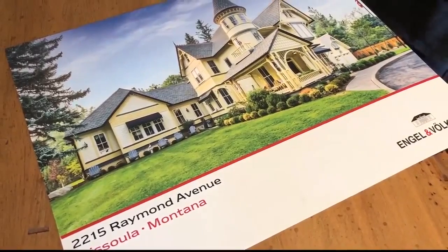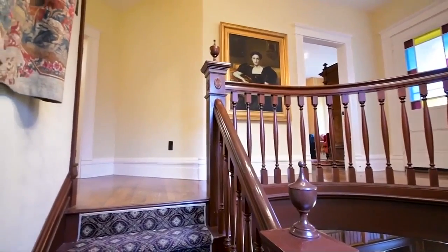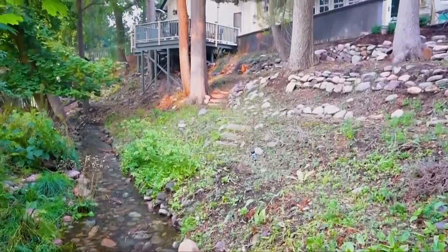I think this could be a variety of different family situations just because there's so much space, so you could definitely do a multi-generational situation. There's a guest house that you could have someone live in, and then there's just lots of room. Five bedrooms, six bathrooms, a wine cellar, a mother-in-law apartment, and more.